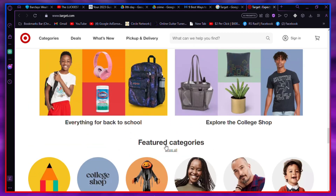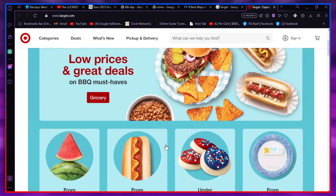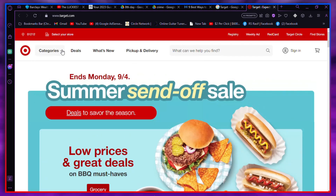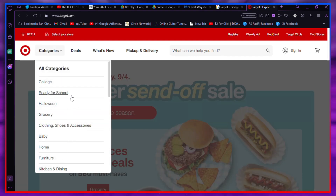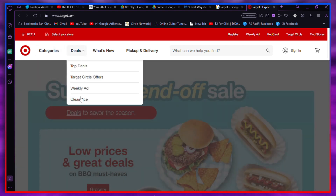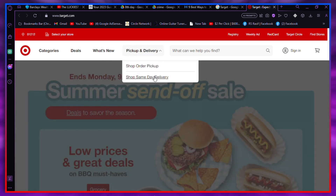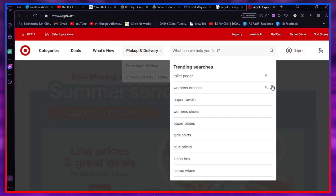Use the Drop App. If you are looking for a straightforward method to earn free Target gift cards without any surveys, the Drop app is your answer. Simply link your credit card to the app and it will automatically reward you with Drop points whenever you make purchases at various retailers, including Target. Accumulate enough points and you can trade them for gift cards to popular stores like Target, Amazon, and more.